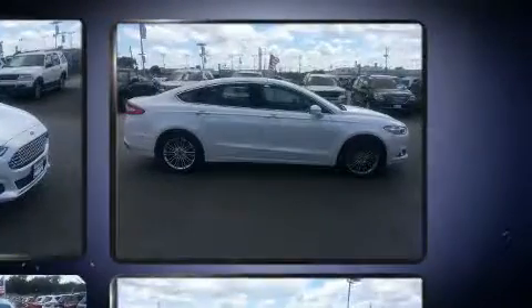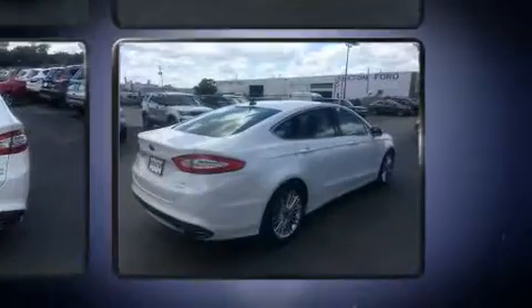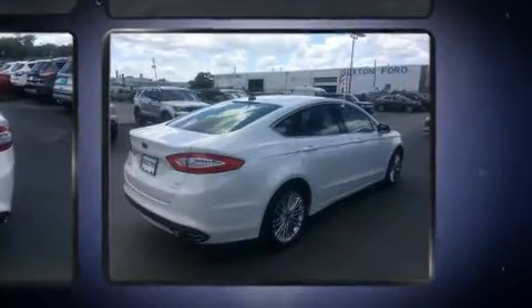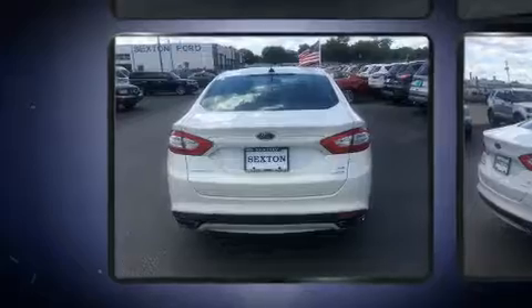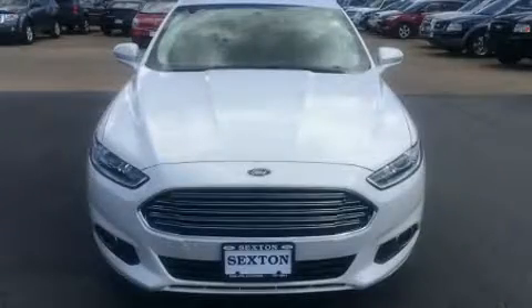It's equipped with tons of terrific amenities, but it won't break your budget, such as remote keyless entry, delay off headlights, adjustable headrests in all seating positions, speed-sensitive wipers, a trip computer, turn signal indicator mirrors, and cruise control.